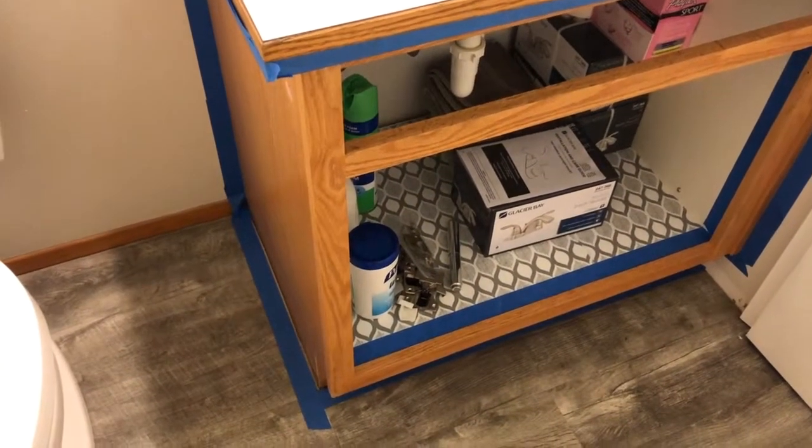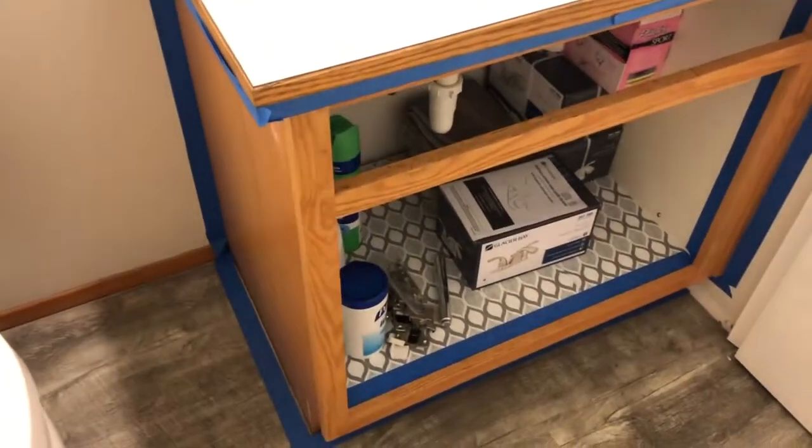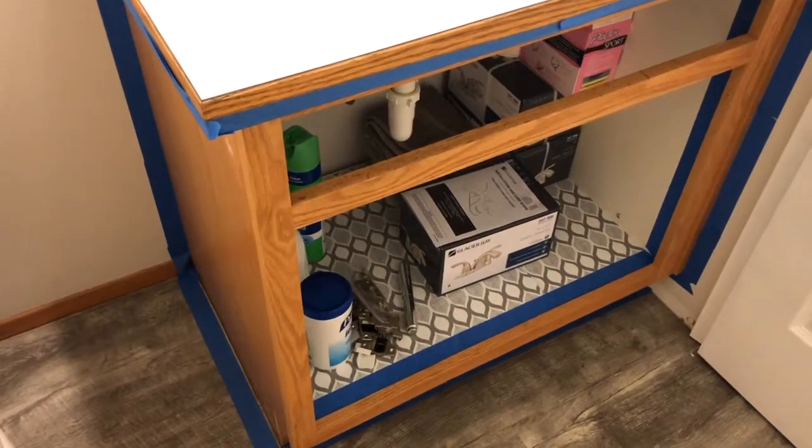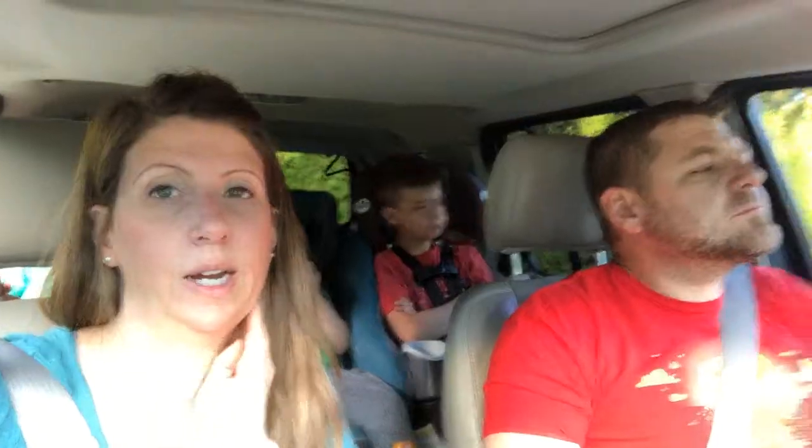While I'm letting the second coat on the garage door dry, I'm done masking the little guest bathroom and I'm going to prime the cabinet. I'll do that now. All right, we've worked hard — it is 7:30.